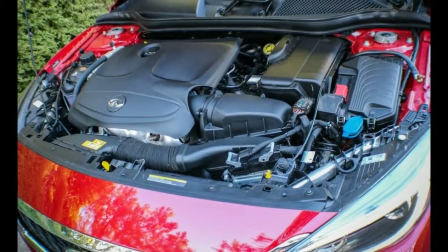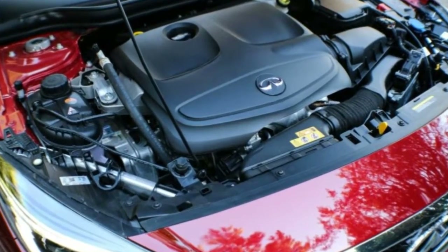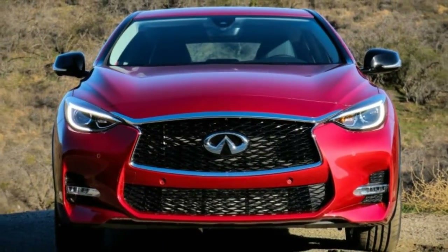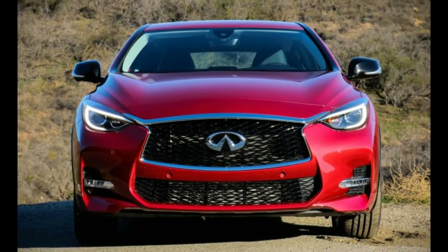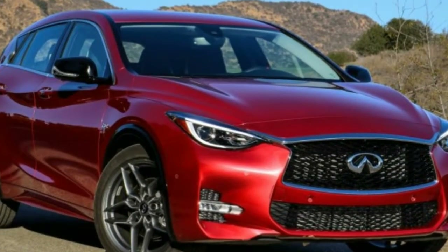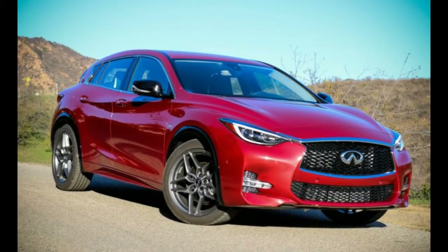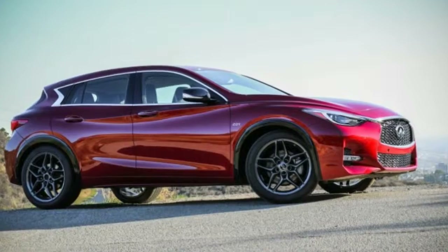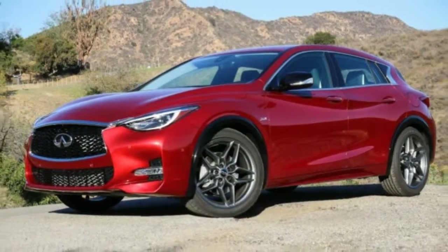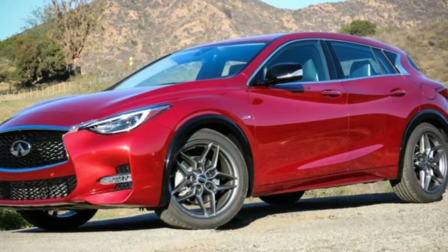But numbers tell only part of the story. On the road, the QX30 Sport feels frisky and eager. The steering could use more feedback but is quick and direct, with linear responses and weighting that increases in concert with the driver's ambitions. Stability at triple-digit speeds is remarkable for a small hatchback, and at lower velocities, torque steer has been effectively quashed. The brakes, upgraded with cross-drilled front rotors, are utterly spectacular. All the while, the suspension is firm, if occasionally harsh.